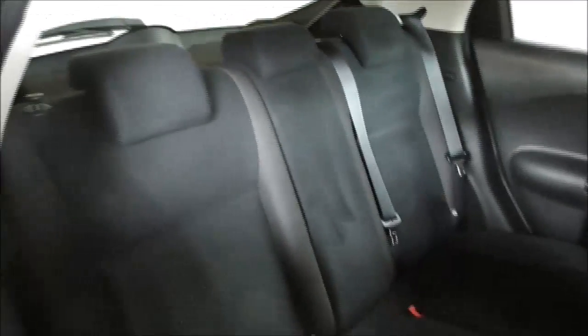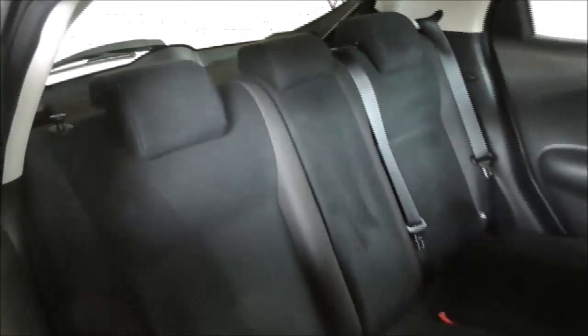Moving on to the rear seats, you've got a full cloth interior with ISOFIX child seat preparation, three three-point seatbelts along with removable head restraints. Everything in the rear is both going to be safe and comfortable.